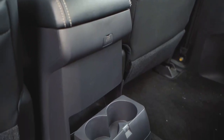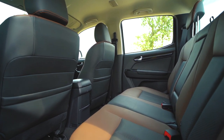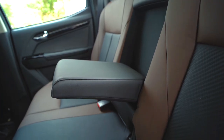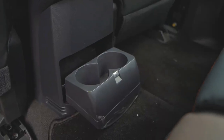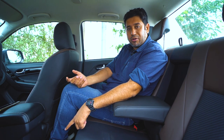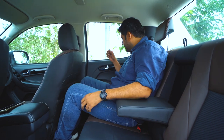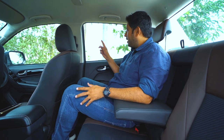Second row of the V-Cross. First, about the features — there are no rear AC vents. Although the AC is very strong, for the air to reach the back you have to increase the blower speed. There is a charging outlet here, and both front seats have pockets to keep knick-knacks. The door pad is not generous here either.